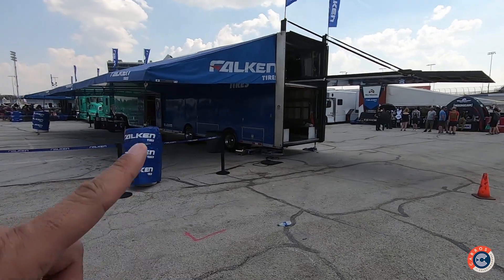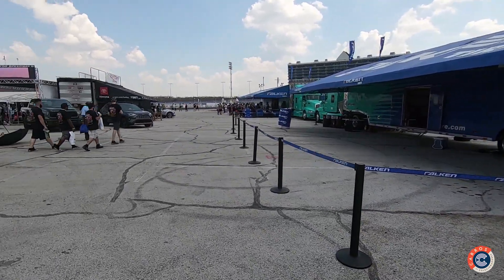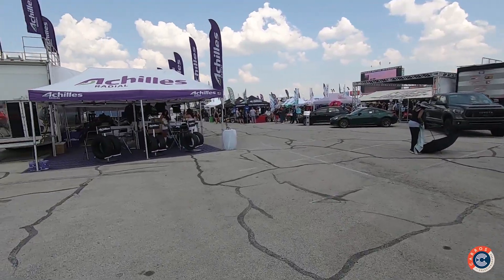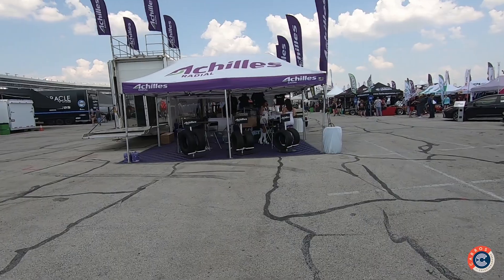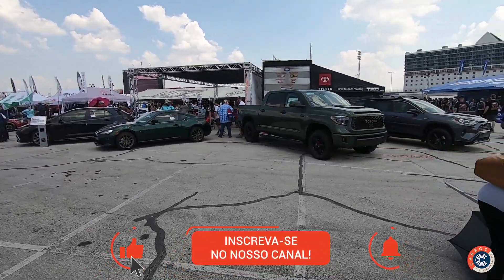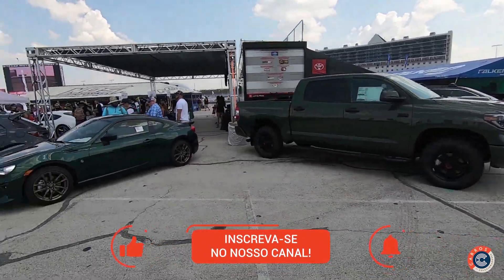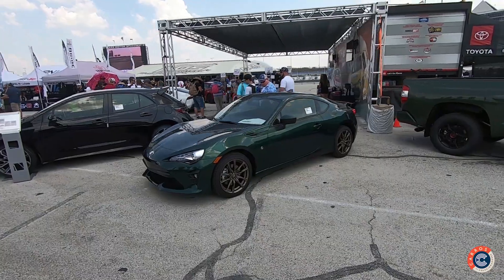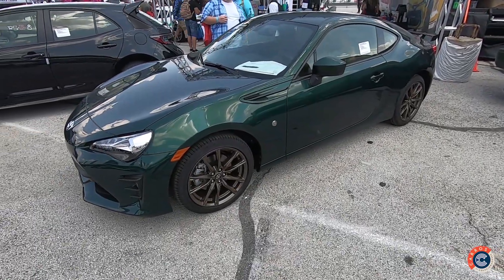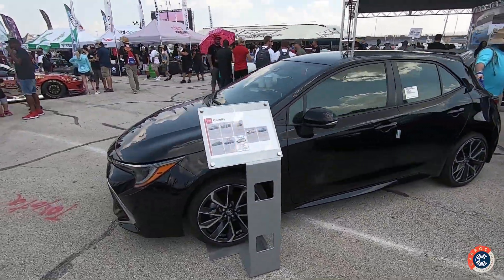Several tire brands sponsor the event for an obvious reason — they go through tires like crazy, around 10 sets per weekend, about 20 rear tires per car. Achilles is also here. Toyota has a stand — Toyota is one of the main sponsors — they bring the whole lineup: RAV4, Tundra, GT86 in a beautiful color, look at this green with bronze wheels.